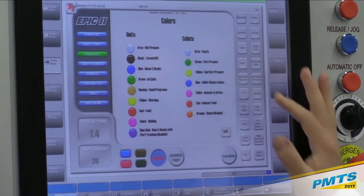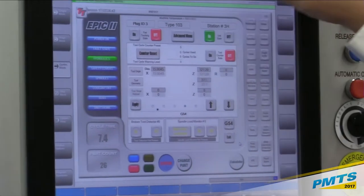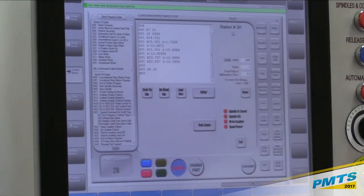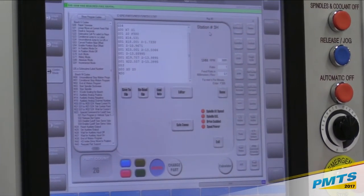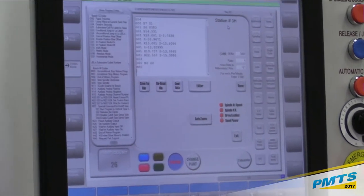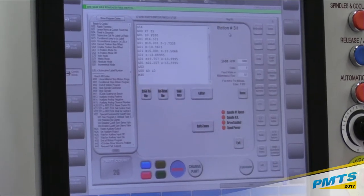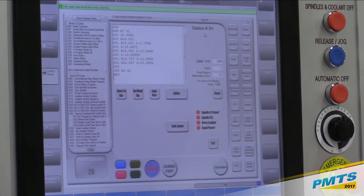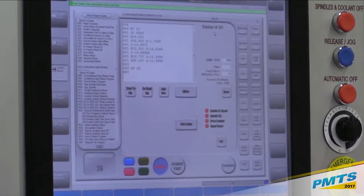For programming, it's under one particular part number but we program by station. Dave's driven down here into spindle three, a profile turning spindle. If he needs to make an offset or diameter program adjustment, he can go right here and look at the program just for station three. He doesn't have to cipher through other lines of code for other spindle types — very quick and easy.